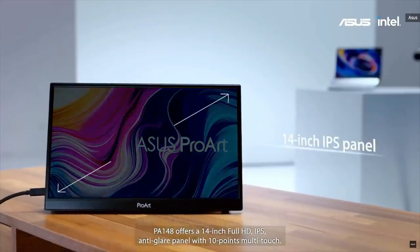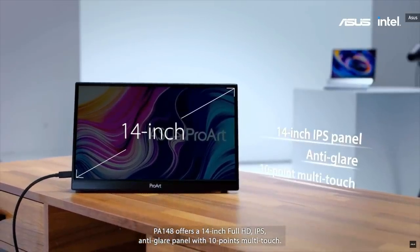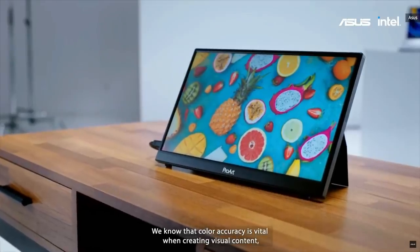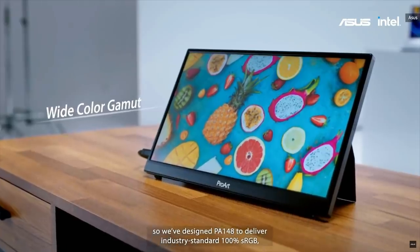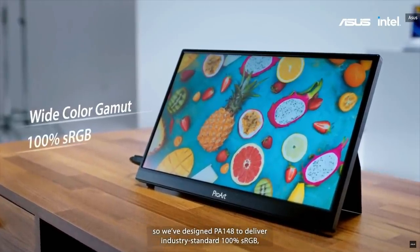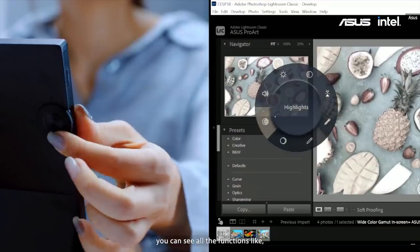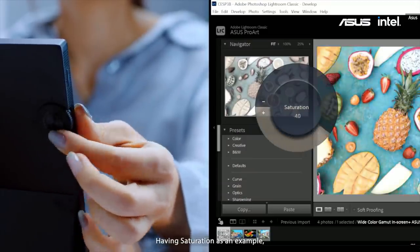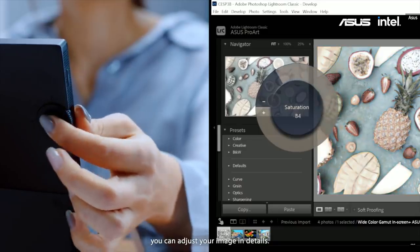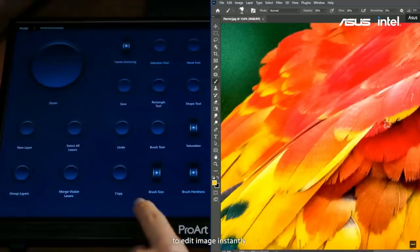The PA148 offers a 14-inch Full HD IPS anti-glare panel with 10-point multi-touch. Color accuracy is vital when creating visual content, so we designed the PA148 to deliver industry-standard 100% sRGB and 100% Rec.709 color gamut. As you press the ASUS Dial on the back, you can see all the functions like exposure, color temperature, and saturation. You can adjust your image in detail, click the brush tool, then slide the brush wheel to edit the image instantly.